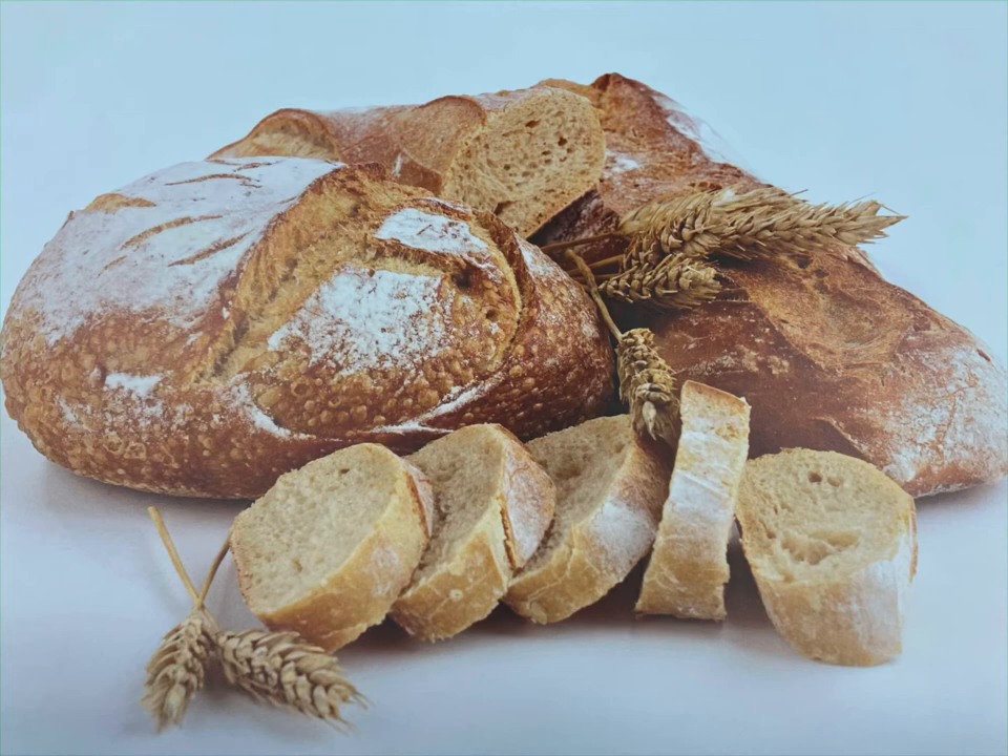In Mexico, they eat tortillas. In India, they eat chapati. In Israel, they eat matzo. And in America, we may eat any of the above, plus bagels, muffins, biscuits, and sliced bread.